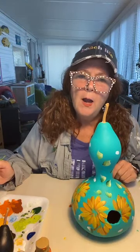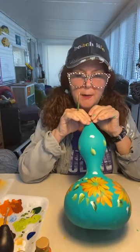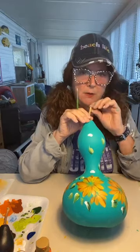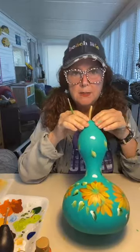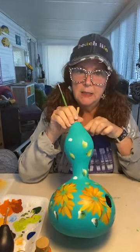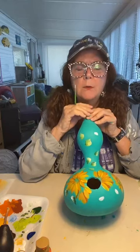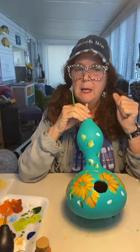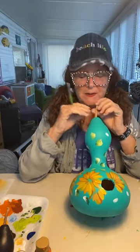They are the real gourds — I should have said that in the beginning — gessoed first and then I painted the color. I did one last year in the fall painted as a pumpkin, and I also have some as Santas, and we'll do more of those as the fall comes along.